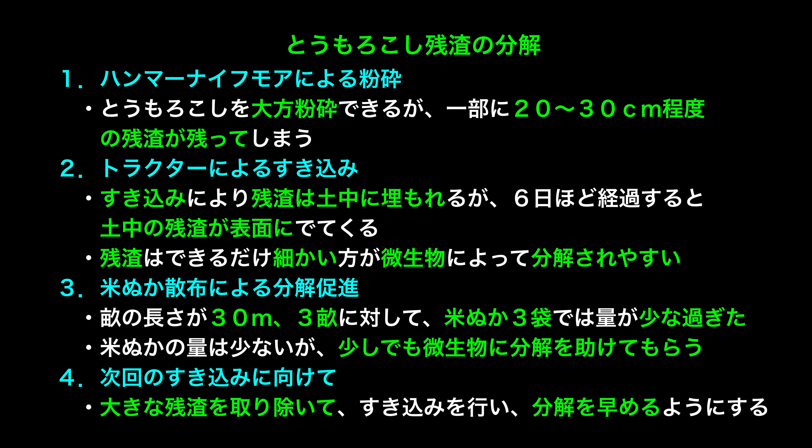Chapter 8: On corn residue decomposition. 1. Hammer-knife mower crushing: large corn pieces can be shredded, but 20–30 cm residue pieces remain in places. 2. Tractor tilling: residue is buried in soil, but after about 6 days it resurfaces. Finer residue is more easily broken down by microorganisms. 3. Rice bran spreading for decomposition promotion: 3 bags of rice bran for 30 meters across 3 rows was insufficient.